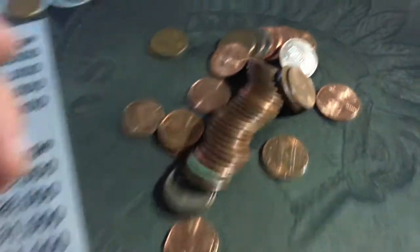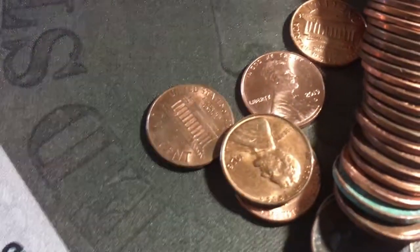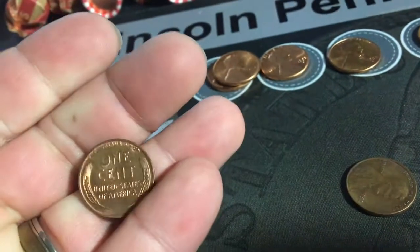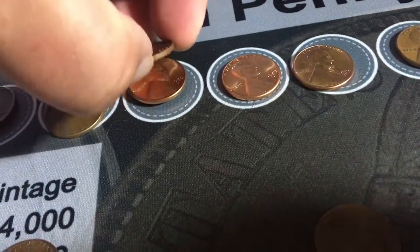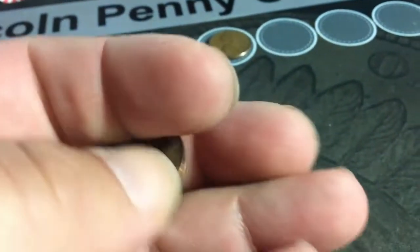I just dumped this roll and I found another wheat penny — a 1953 D. And I think this one might be — it is! A 1956 D, amazing looking. That's the third one! And then wheat cent number three from this roll is a 1946 Philadelphia — I can't believe I found three in one roll.